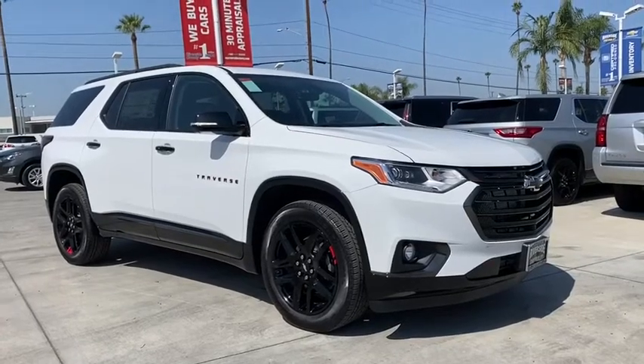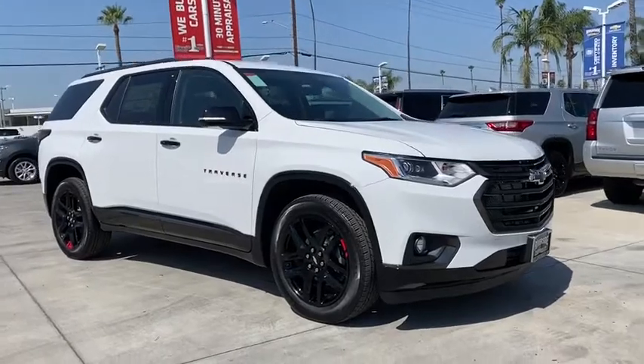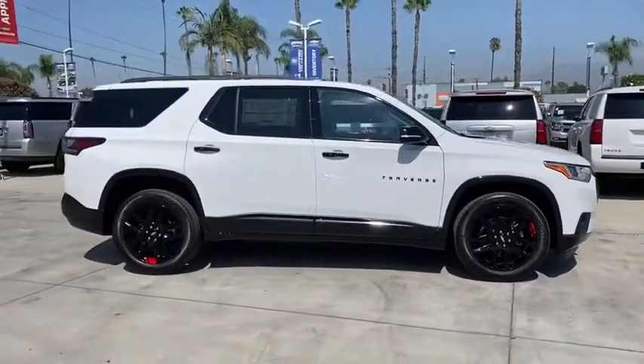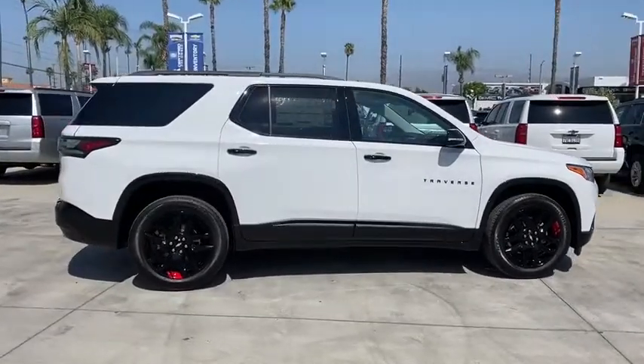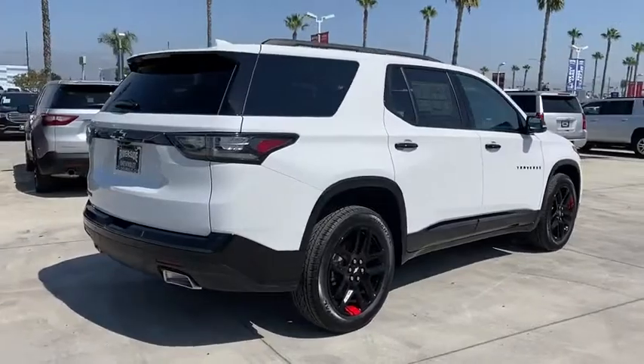Take a ride in the 2020 Chevrolet Traverse. The Chevy Traverse is more stylish than minivans and far more fuel and space efficient than truck-based SUVs. Crossovers like the Traverse are excellent family vehicles. Here are some of this vehicle's great options.